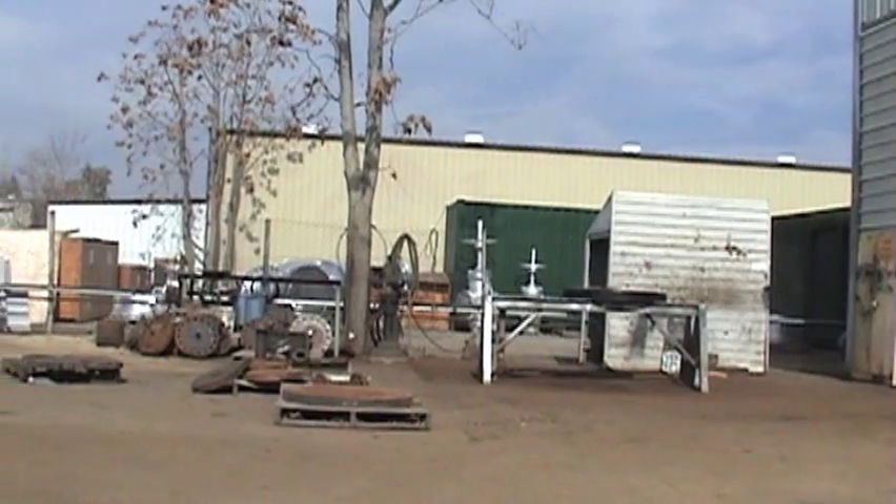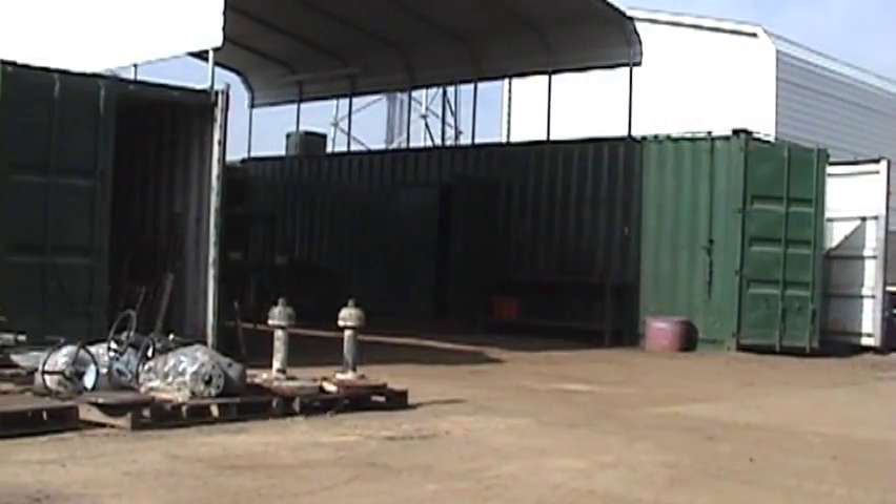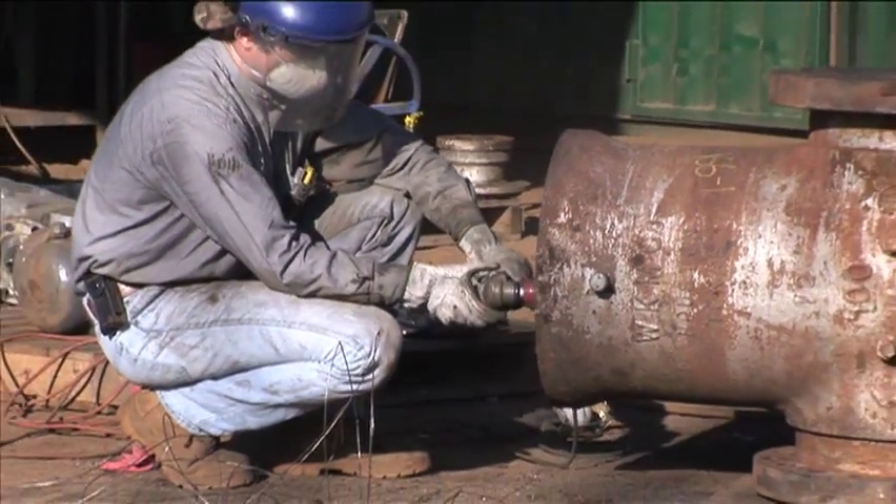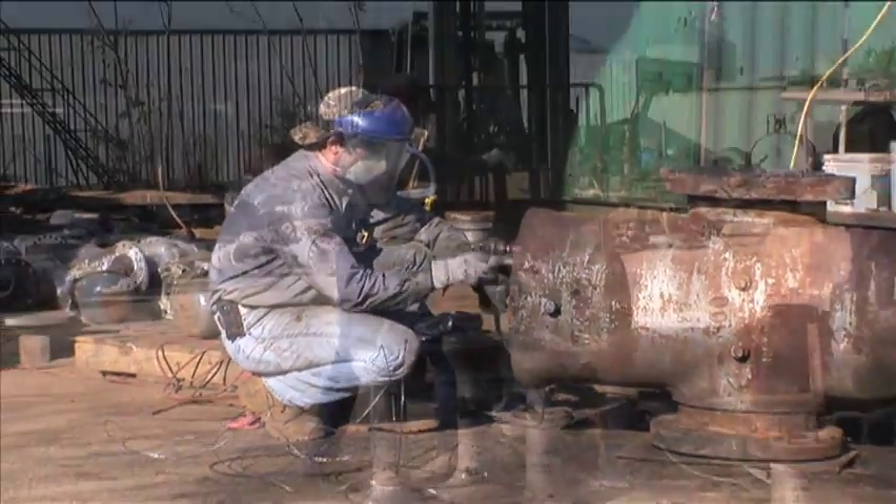This is the back of our shop. This consists of the back door, welding area, over to the breakdown area, the cleaning area, and the hydrotest area.